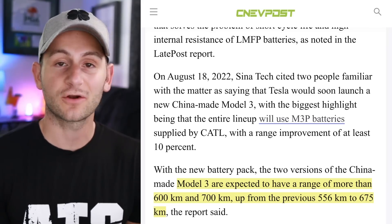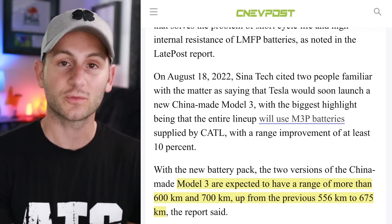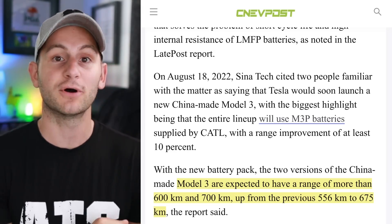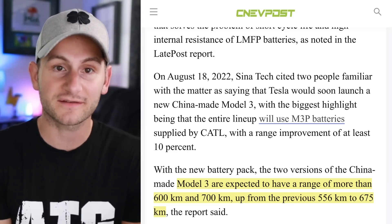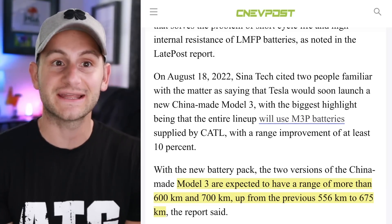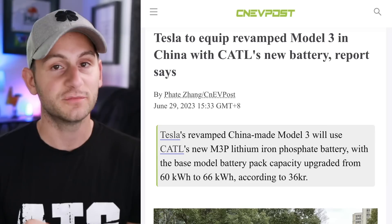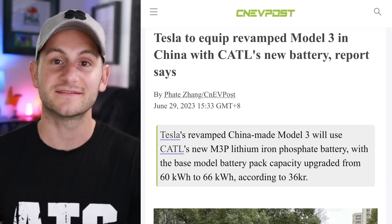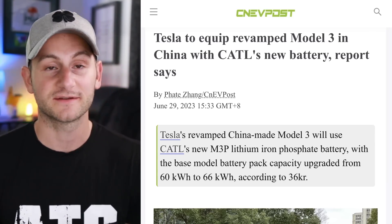This source is also saying that Model 3 Project Highland production is supposed to begin in China in September. Right now in China, there are only two versions of the Model 3 available in the configurator — the rear-wheel drive and the performance. Both versions are going to get a range boost with these upgraded battery packs: the rear-wheel drive version getting about 27 extra miles and the performance version getting an extra 15. To be fair, there have been reports of Tesla switching over to LFMP in the past and it didn't happen, so just keep that in mind.